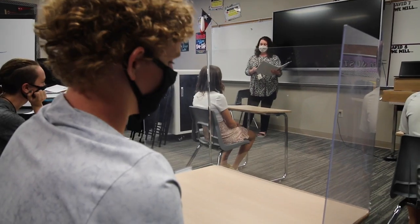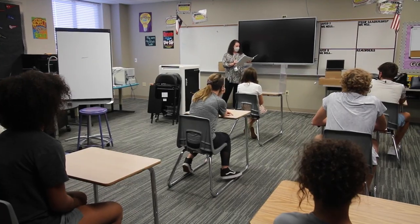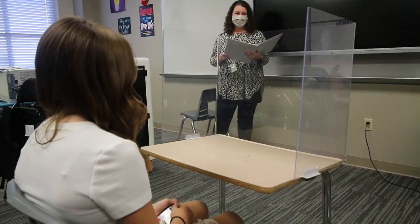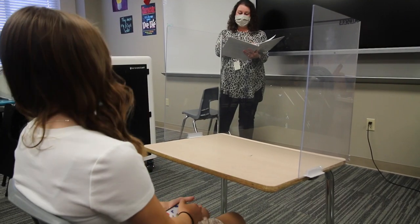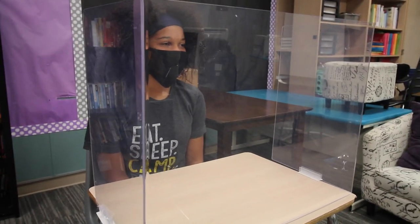While in the classroom, students will maintain social distancing to the best of their ability by wearing masks, and desks will have hexaglass dividers placed in front of them to help protect themselves and other students and staff as well.